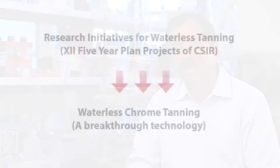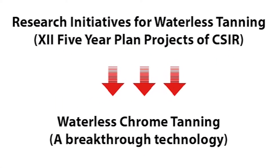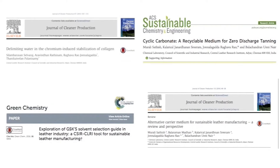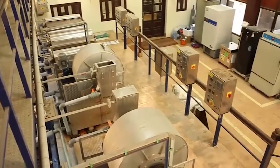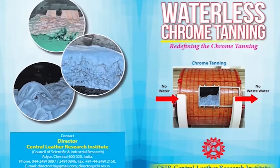The Research Initiative for Waterless Tanning is one of the 12th Five-Year Plan projects of CSIR CLRI. The core objective of this project is to study the fundamental aspects of averting the use of water for leather manufacturing. Waterless Chrome Tanning is a path-breaking technology developed under this project. This technology has redefined the chemistry of chrome tanning.